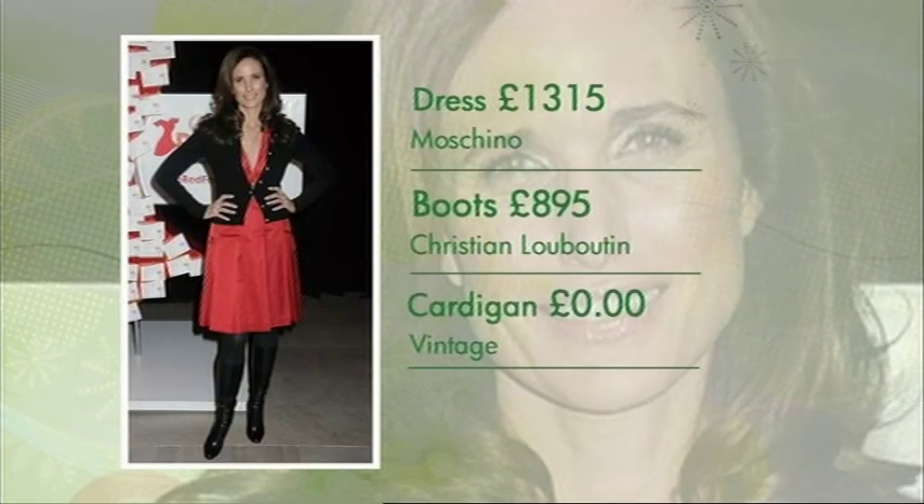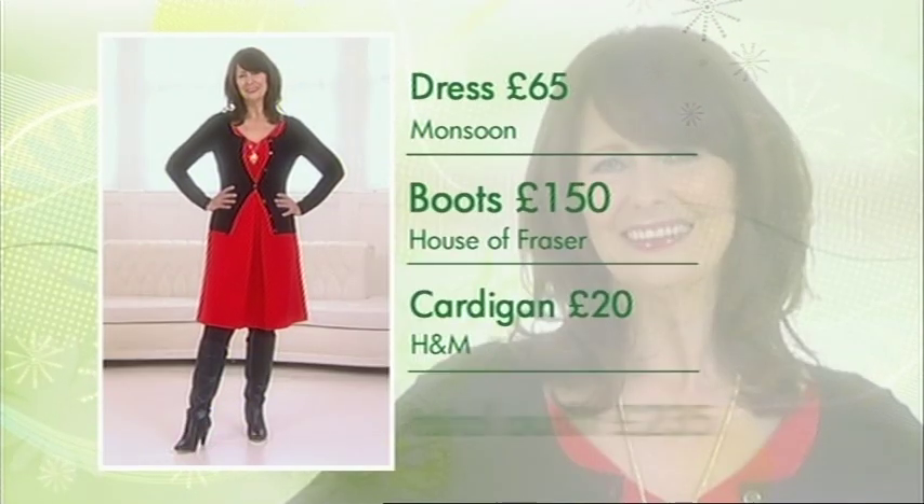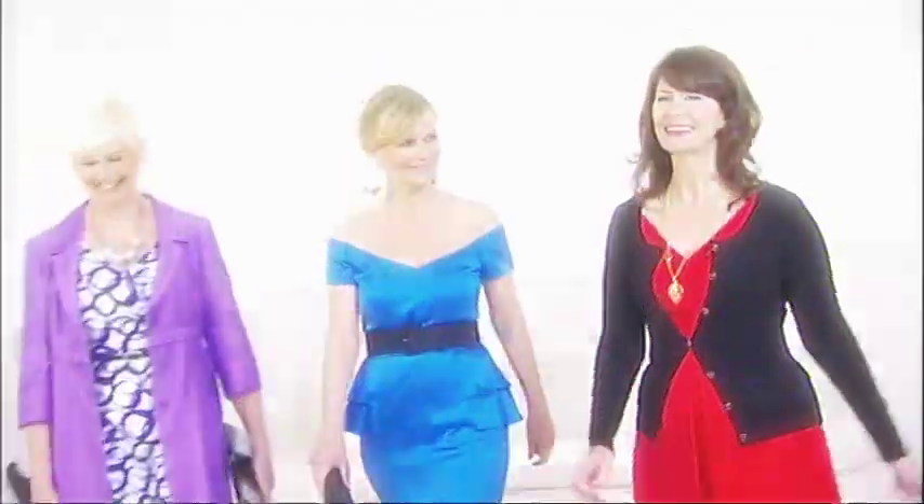While Andy's outfit will set you back a staggering £2,210 — and that includes a borrowed cardigan — Lisa's outfit is much easier on the pocket at only £235. So that's the look in your 50s. What about your 40s and 60s?